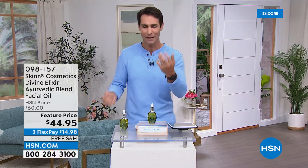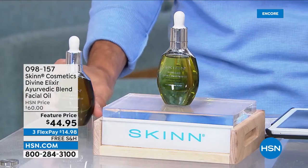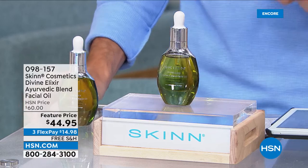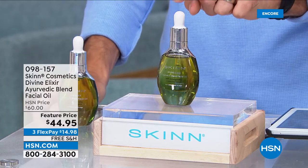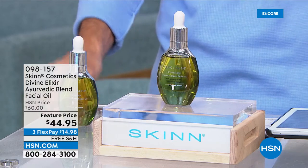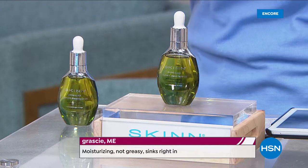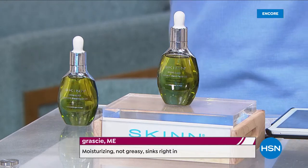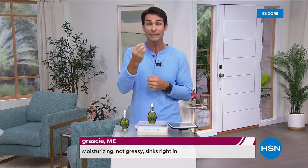If you want that glow, that radiance, that plumpness, that fullness, that youthful look — this is what we're talking about. It's a really concentrated blend that's going to last you a while; a couple of drops goes a long way. As soon as you put it on your skin, your skin recognizes it, your skin loves it, absorbs it right in. It's all those essential fatty acids and lipids that you need and aren't getting from your moisturizer.